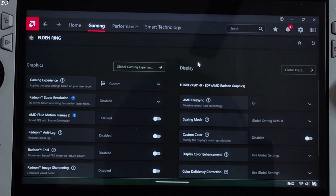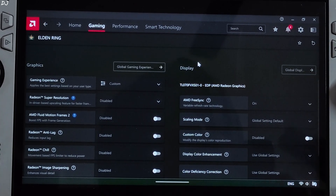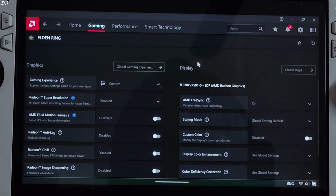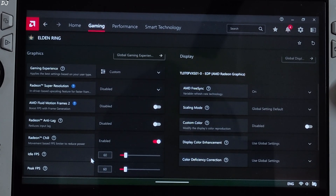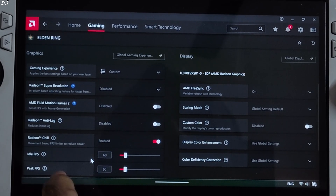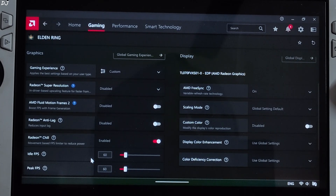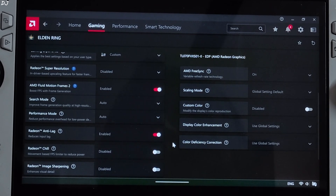Version 2 is even compatible with Radeon Chill, a low-latency FPS capping solution available in Adrenaline software. If the game's base FPS is higher than 60 on ROG Ally, just cap the FPS at 60 using Radeon Chill. When you enable AFMF2, it will try to double the FPS by adding interpolated frames, not exceeding the 120Hz maximum refresh rate. To use Radeon Chill, enable it and set the idle and peak FPS values both to 60. Note that enabling Radeon Chill disables Radeon Anti-Lag, which helps reduce latency. So if the base FPS is lower than 60, don't use Radeon Chill — just enable AFMF2 along with Anti-Lag.